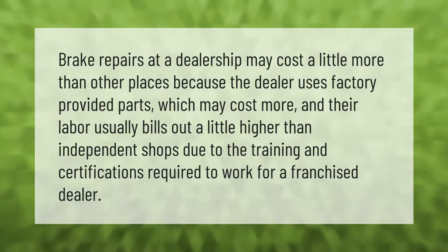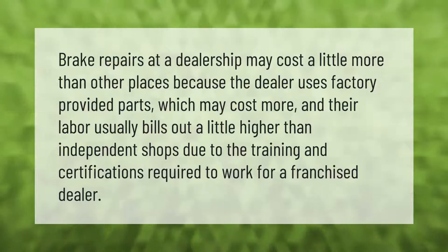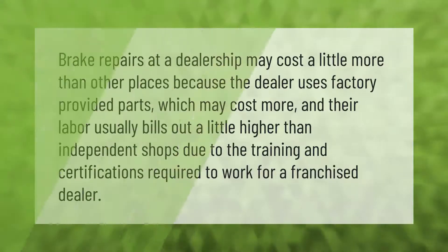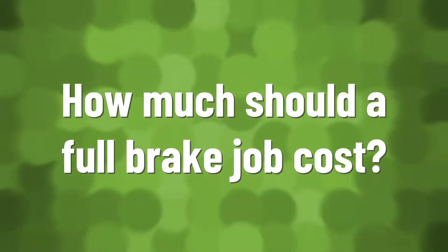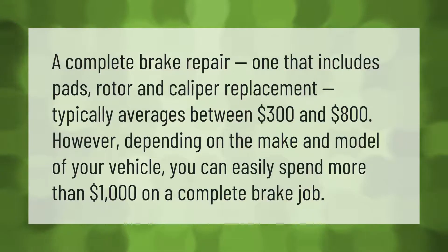A complete brake repair — one that includes pads, rotor, and caliper replacement — typically averages between $300 and $800. However, depending on the make and model of your vehicle, you can easily spend more than $1,000 on a complete brake job.